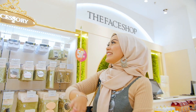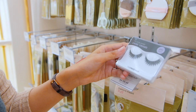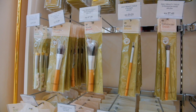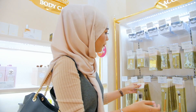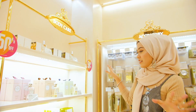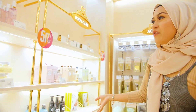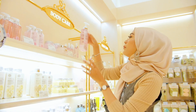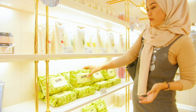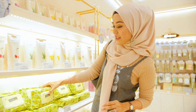They also have an accessory section, and several brushes you can try out. I really like their quality because they're really soft. Then they also have the body care section — they have perfumes, lotion, hand creams, and also a perfume-scented lotion. They also have Herb Day Cleansing Tissue, which you can use to wipe off makeup. This comes in a large size, but they also have a travel size one.